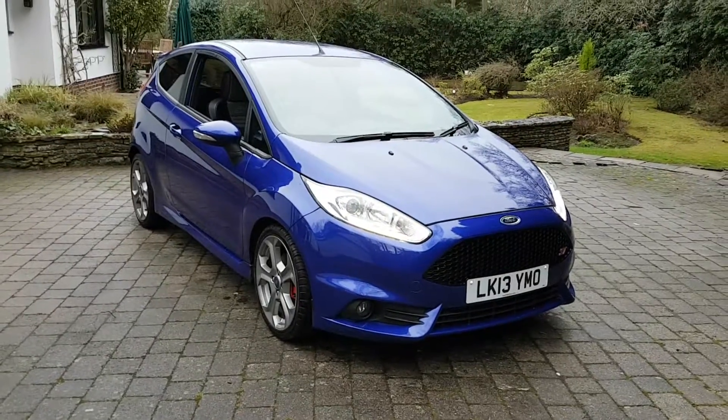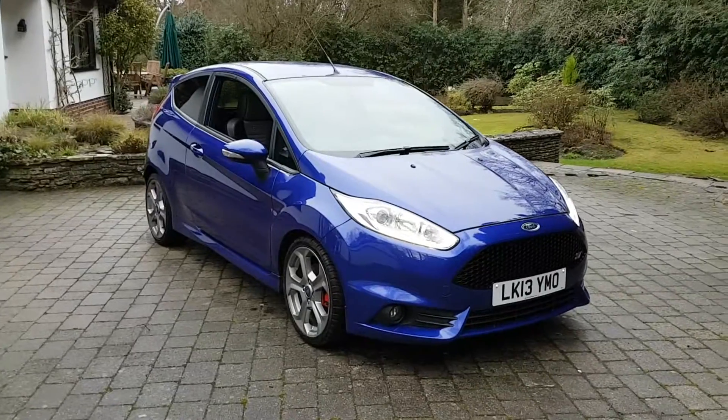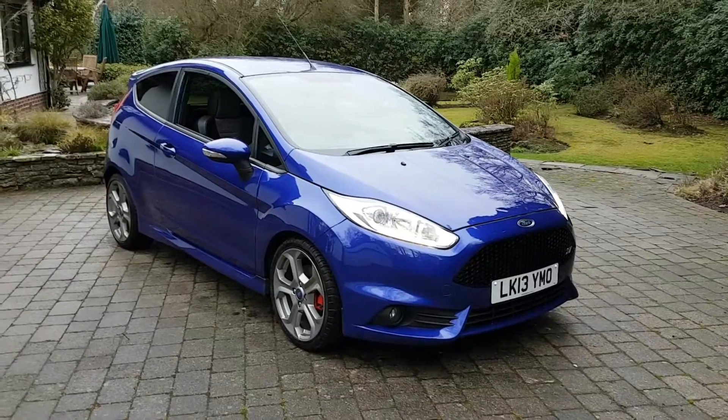Hello and welcome to my digital forecourt. Again another gloomy day in the shop, but for anyone looking for one of these sporty little ST2 Fiestas, their day should soon brighten up.